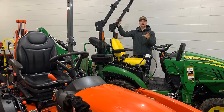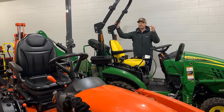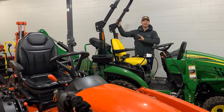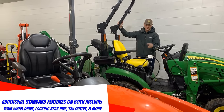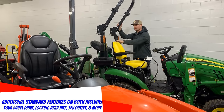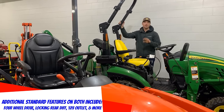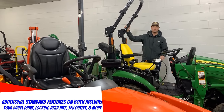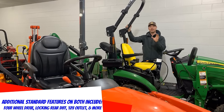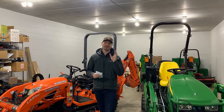These are the top of the line in the subcompact world — you can't buy anything nicer. Both tractors feature a plush, thick-padded suspension seat with armrests, a tilt steering wheel, cruise control, and a padded floorboard. A mid PTO to run a belly mower or front-mount snowblower is also standard equipment on both models. That's really about where the similarities end.